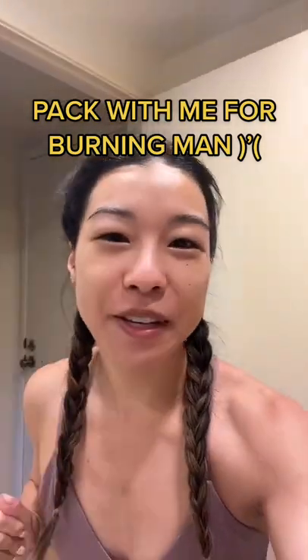Alright guys, it is time to pack with me for Burning Man daily contacts. Because the last time I was at Burning Man I ended up getting pink eye. To prepare for the dust storms: gator goggles, headlamp.